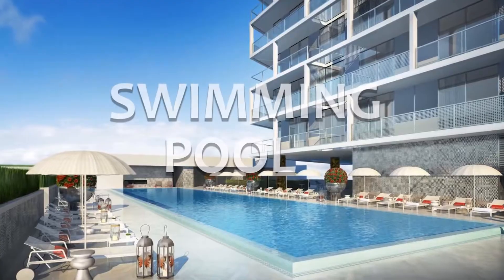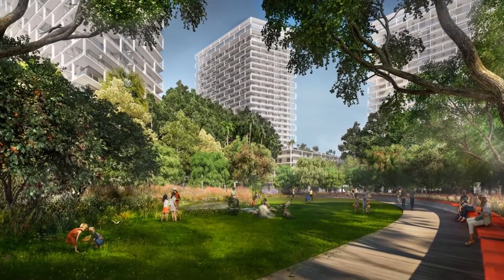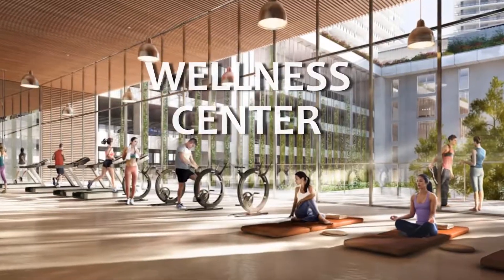Metropica One features a swimming pool, movie theater, tennis courts, and more. Metropica's residents can also enjoy the Central Park, Beach Club, and Wellness Facility.